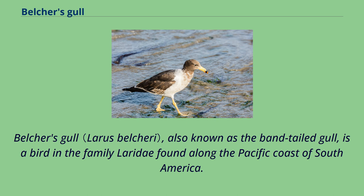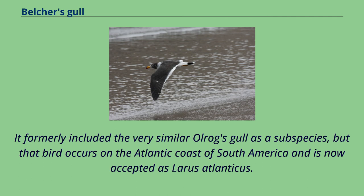Belcher's gull, also known as the band-tailed gull, is a bird in the family Laridae found along the Pacific coast of South America. It formerly included the very similar Olrog's gull as a subspecies, but that bird occurs on the Atlantic coast of South America and is now accepted as Larus atlanticus.